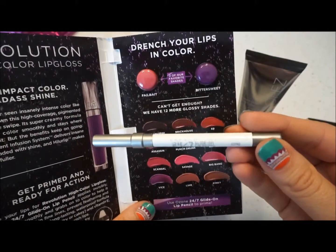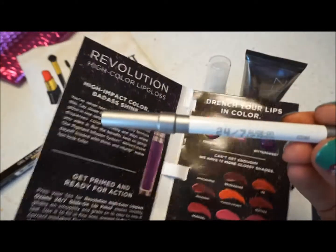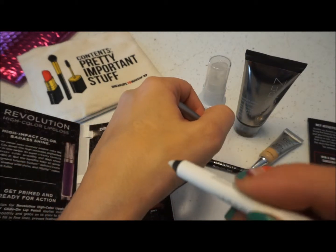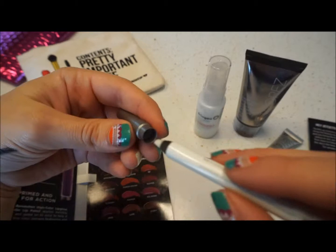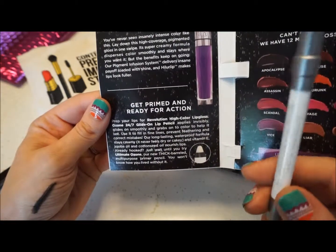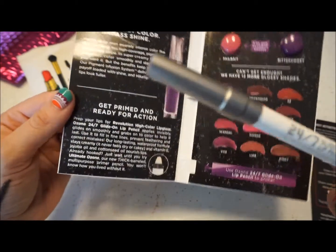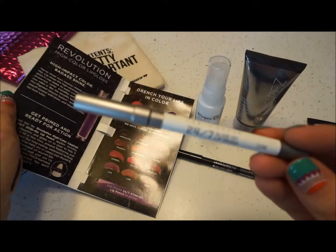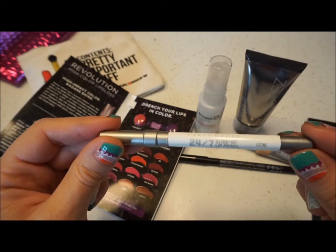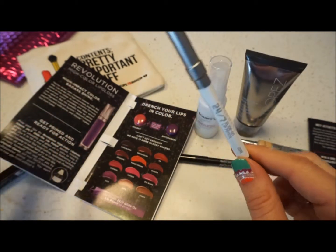And this is the Urban Decay Ozone 24/7 Glide-On Lip Pencil. I don't really use lip pencils, but — oh, it's white. It goes on with no color! It applies invisibly, glides on smoothly, and grabs on the color to help it last. Use it to fill in lines, prevent feathering, and correct mistakes. This sounds absolutely amazing. One reason I never use lipstick is because it always gets dry and cracks. If this does everything it says, then I am sold. Super excited to try this out.